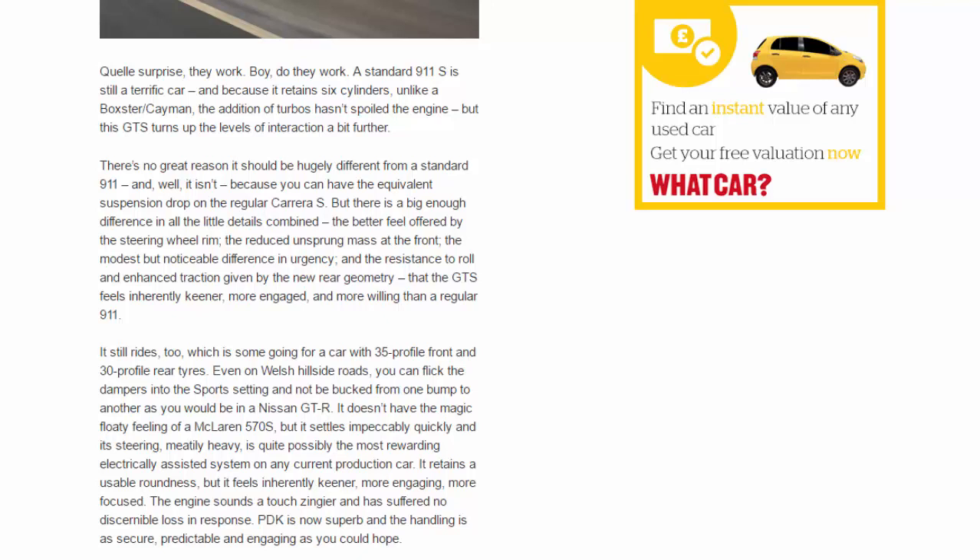A standard 911 S is still a terrific car, and because it retains six cylinders unlike a Boxster or Cayman, the addition of turbos hasn't spoiled the engine, but this GTS turns up the levels of interaction a bit further. There's no great reason it should be hugely different from a standard 911, but there is a big enough difference — combine the better feel offered by the steering wheel rim, the reduced unsprung mass at the front, the modest but noticeable difference in urgency, and the resistance to roll and enhanced traction given by the new rear geometry, and the GTS feels inherently keener, more engaged, and more willing than a regular 911.